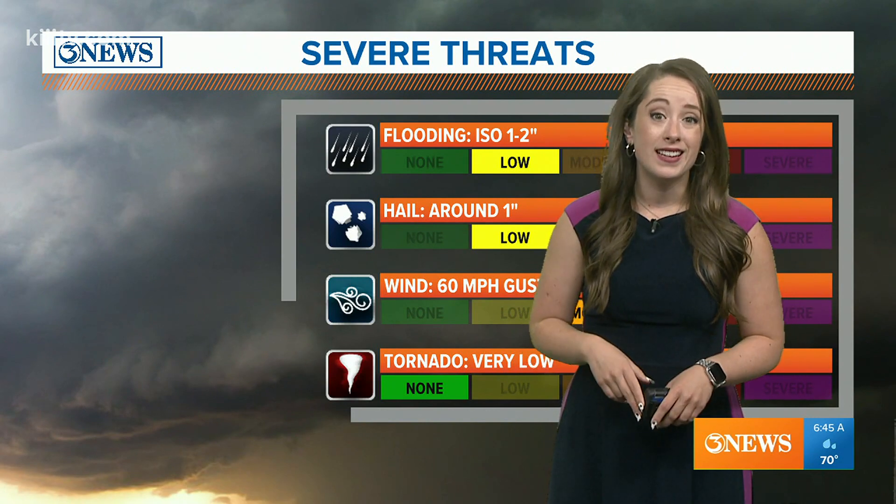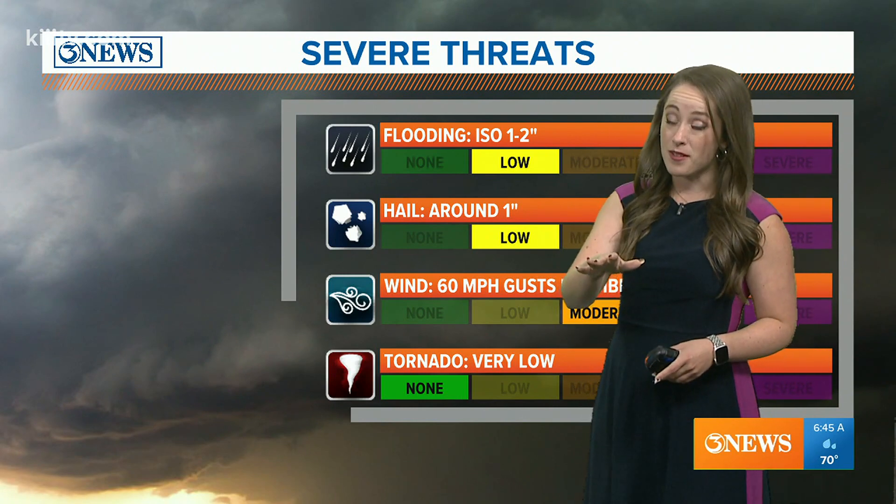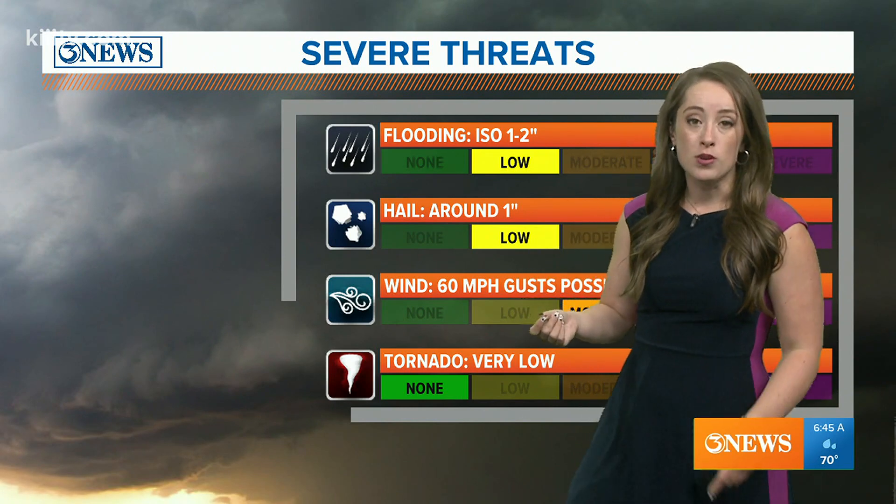We go Thursday without a risk of severe weather. Here's your main threats looking ahead: possibly a few isolated storms this afternoon, and then a line of storms moving through early Wednesday morning around 6 a.m., which may impact your morning commute.